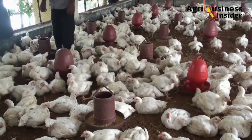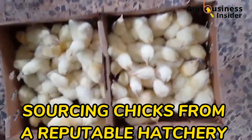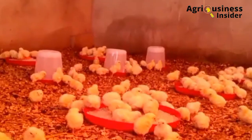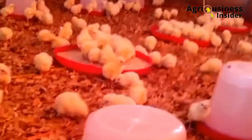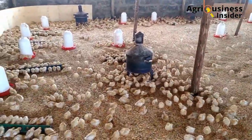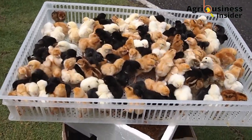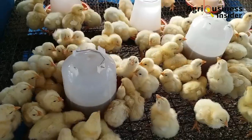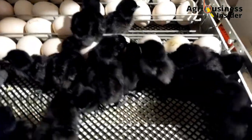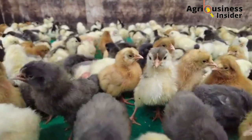The first way to boost weight gain in your broilers is sourcing your chicks from a reputable hatchery. Poor parent stock will lead to production of poor chicks with low growth performance. Do your background research and inquire about the hatchery from other farmers who have bought chicks there before. Research studies have shown that poor hatching conditions affect weight gain, growth performance, and health of the chicks.